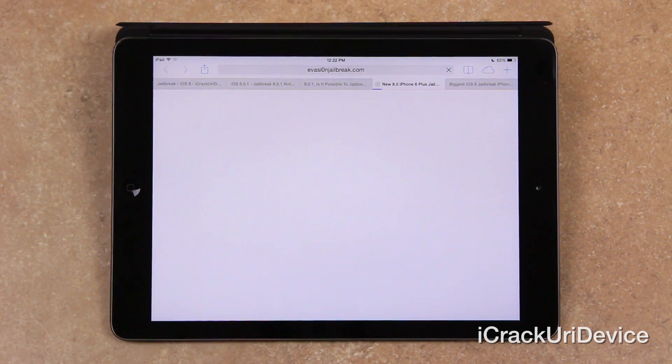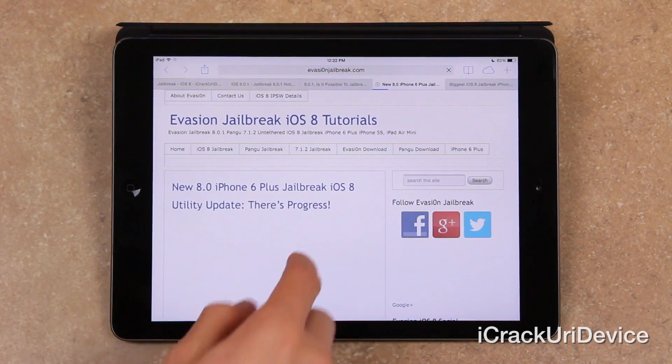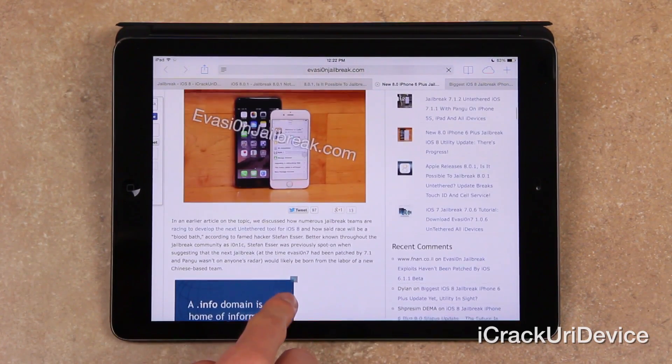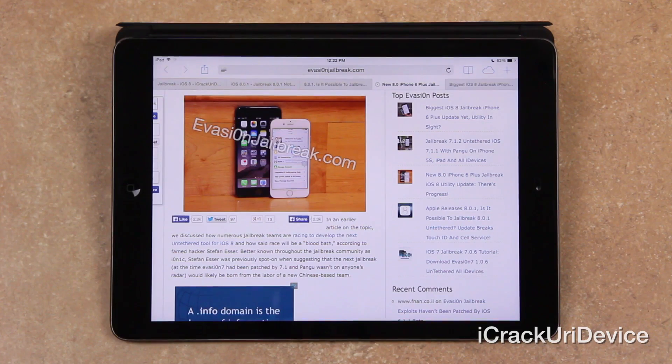Moving on, let's discuss some updates in the world of jailbreaking. There have been a couple of new developments as of late. As I mentioned before in a number of videos — primarily my update video from last week discussing the iOS 8 jailbreak status — I mentioned how there are numerous jailbreak teams currently racing to develop the next untethered jailbreak tool for iOS 8, and how said race will be a, quote, bloodbath, according to famed hacker Stefan Esser, who's better known throughout the jailbreak community as Ionic.